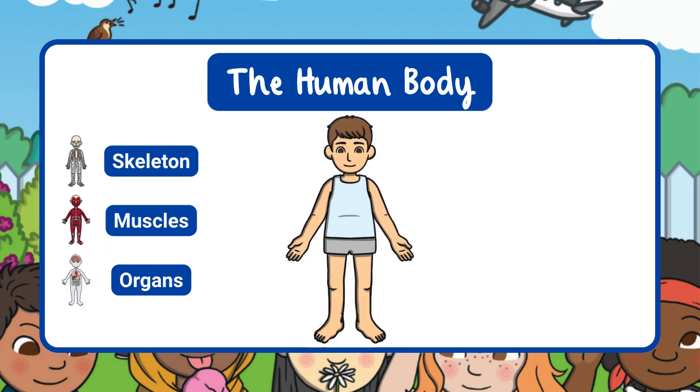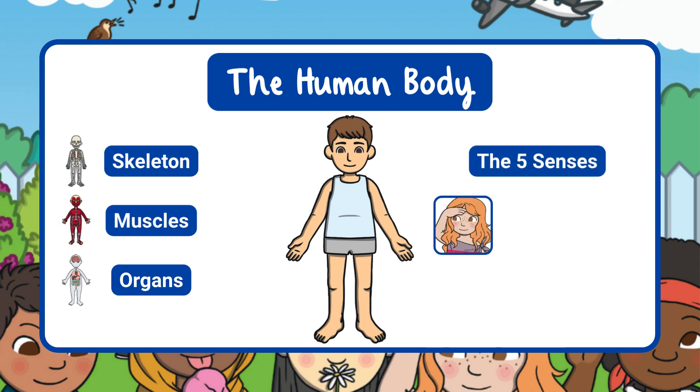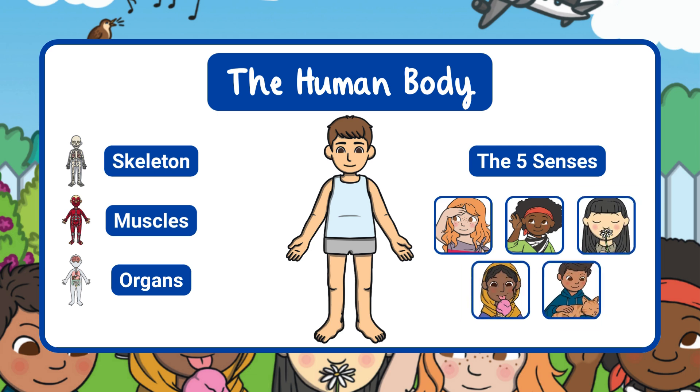Our bodies also help us learn about the world around us. We do that using our five senses: sight, hearing, smell, taste, and touch. Let's explore each one.